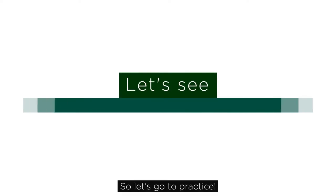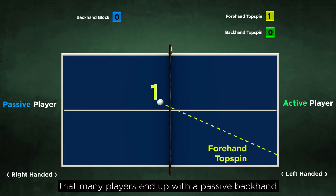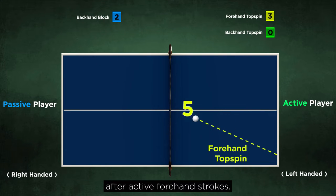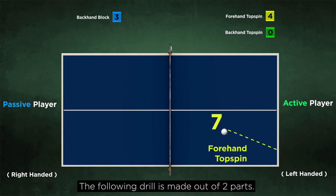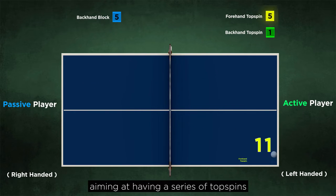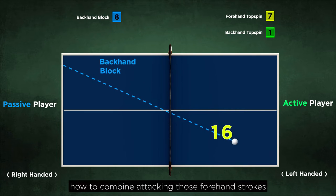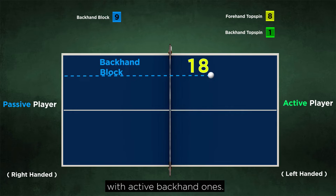Aren't they just great? So let's go to practice. Before doing so, let us remind you that many players end up with a passive backhand after active forehand strokes. The following drill is made out of two parts: the first one targets consistency, aiming at having a series of topspins in a certain quality, and the second one trains how to combine attacking those forehand strokes with active backhand ones.